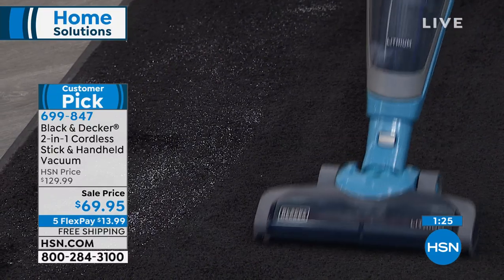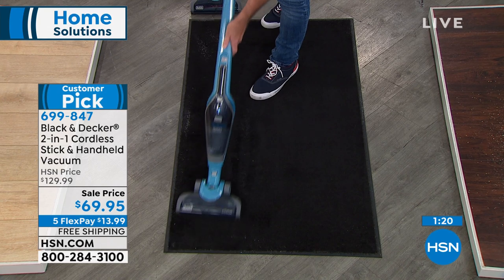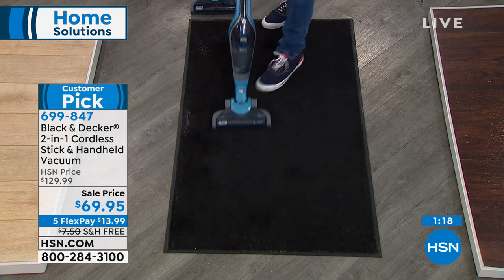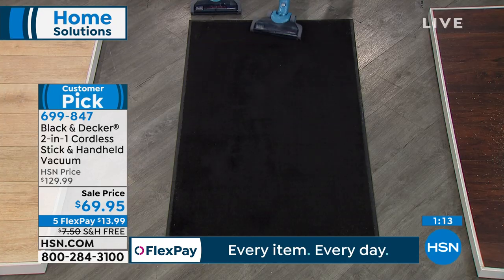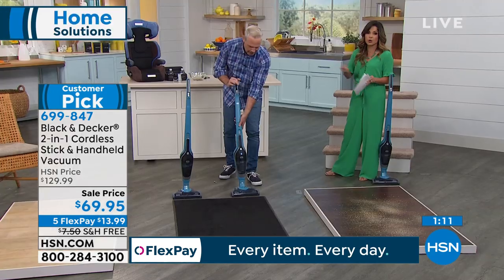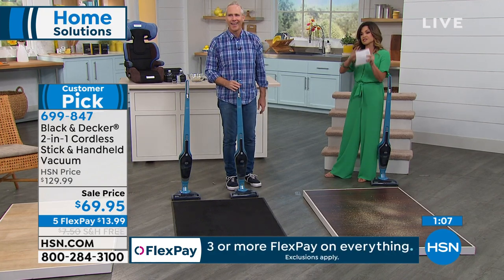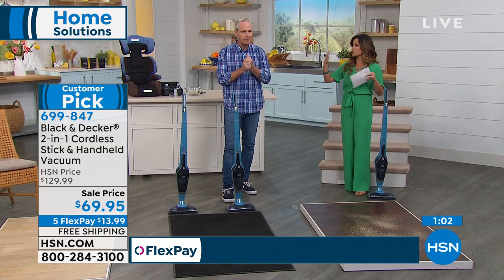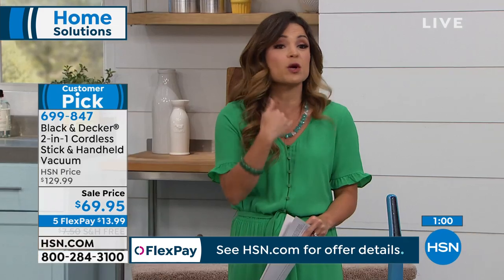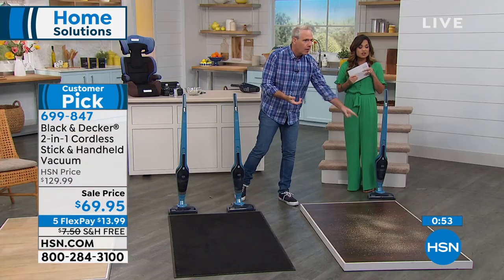And it's quieter too. We don't have to shout or take turns talking to avoid yelling over it. It's quick, simple, easy. Under five pounds — you're way more likely to clean more often if it's just a grab-and-go. It's always going to be charged and ready for you. I want to stress the importance of this price point. We're blowing it out — $139 elsewhere, our $129 was already pretty good, and now we're at $69.95. That's $60 in savings, and $13.99 gets it home.